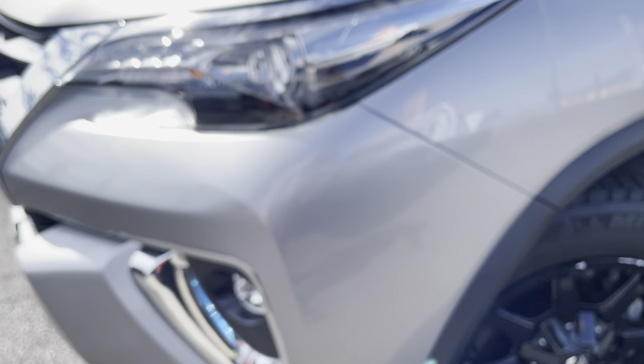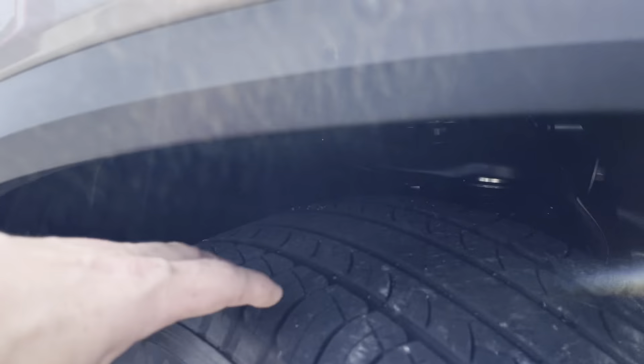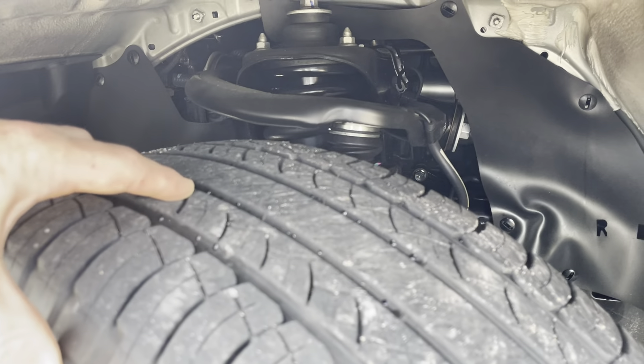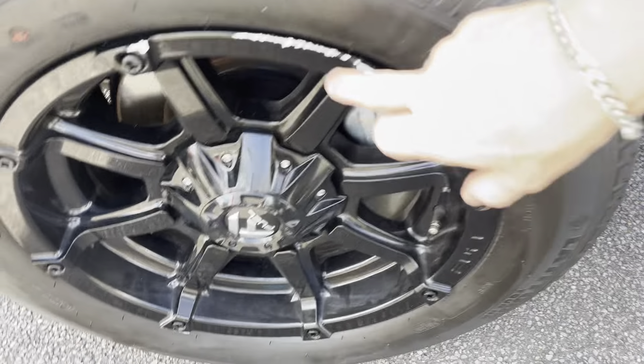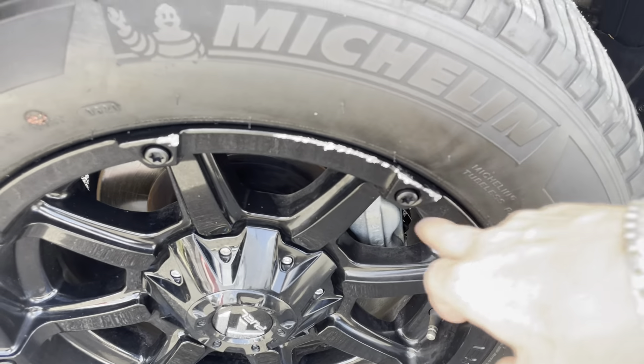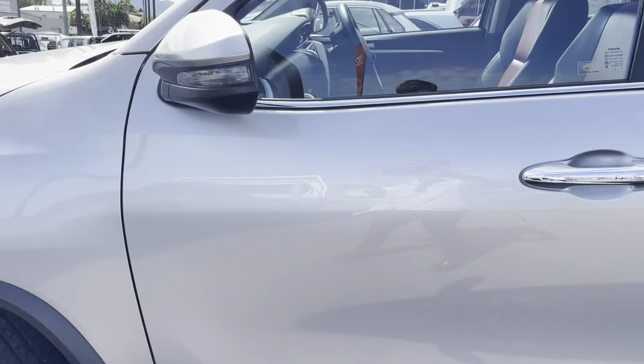But other than that it's all in really good condition as we're coming down to the passenger side of the vehicle. As you can see there's still plenty of tread left on your front passenger side tyre. There is a little bit of gutter rash just on the rims there but other than that all in pretty good condition as you can see.